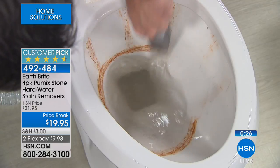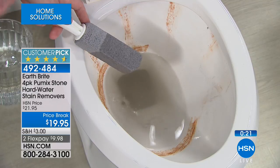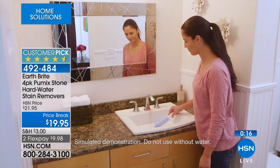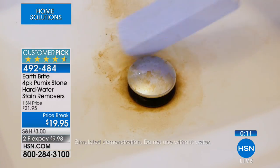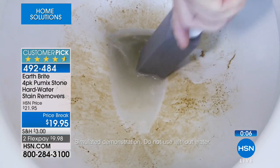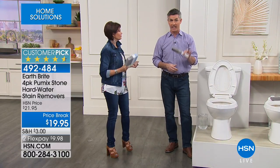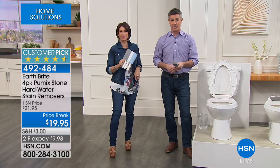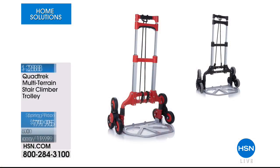With harsh chemicals the stain comes back even quicker; here it's going to last longer and keep it clean. It's not your fault you didn't know what was causing it, but now you know and you have this great solution — basically the price of a cup of coffee for each one. It'll do the job for sure.